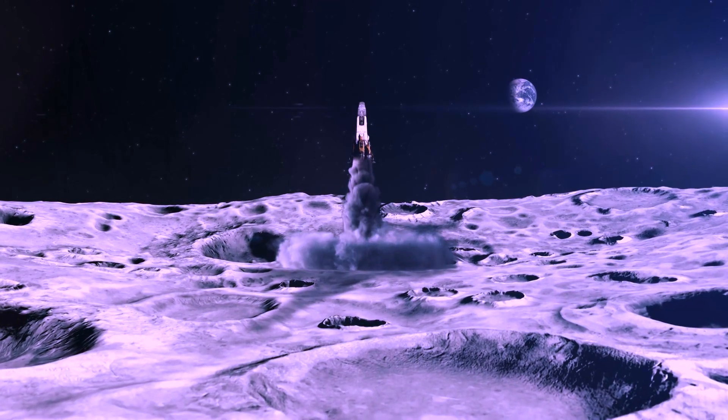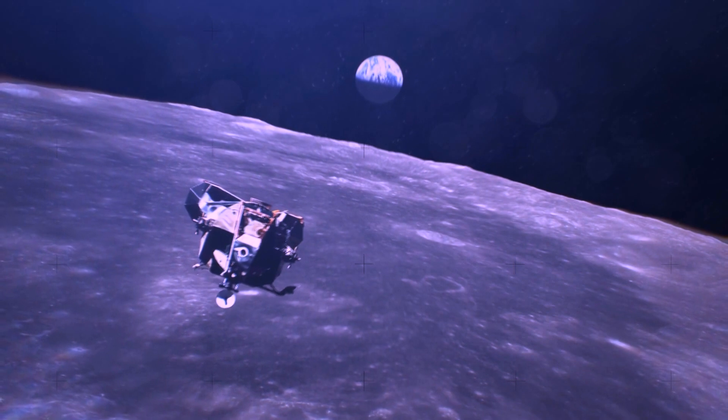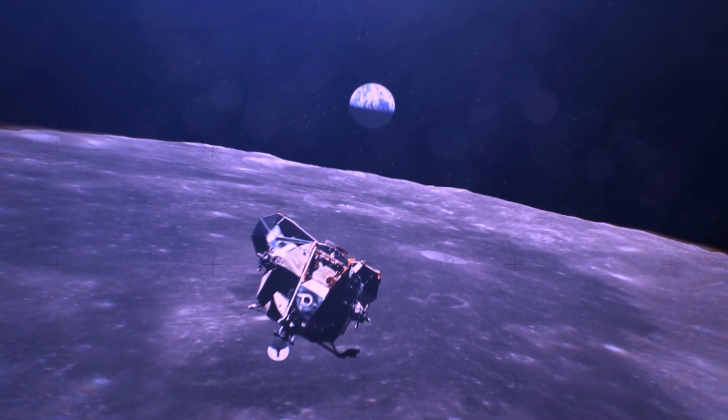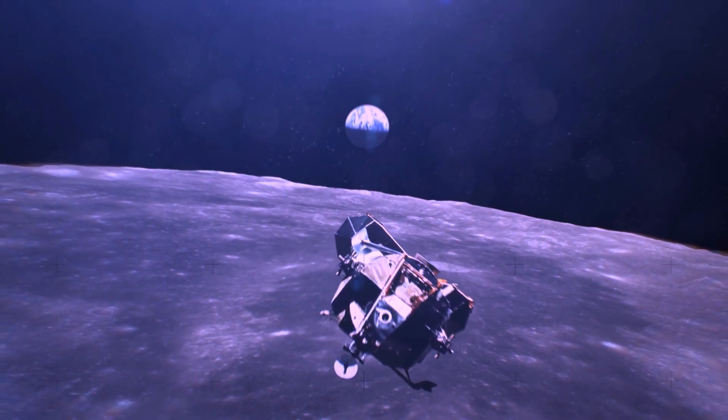The moon, our celestial neighbor, has always captivated the imagination of scientists and space enthusiasts alike. But what led Japan to target a specific area on the lunar surface, and what secrets does it hold? Let's find out.